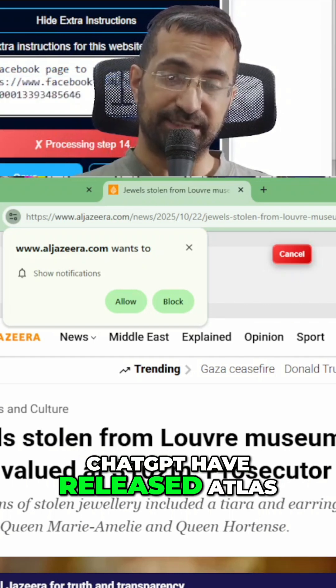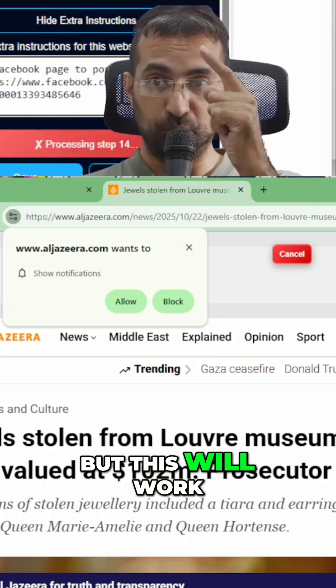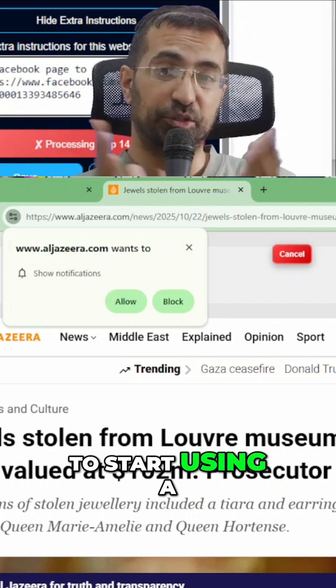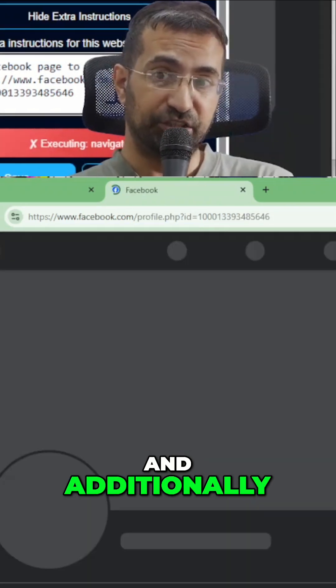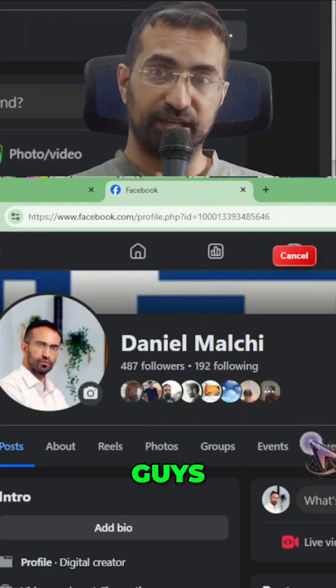Recently ChatGPT released Atlas for their custom browser, but this will work on Chrome so you don't need to start using a new browser. Additionally, this is much cheaper than Atlas.